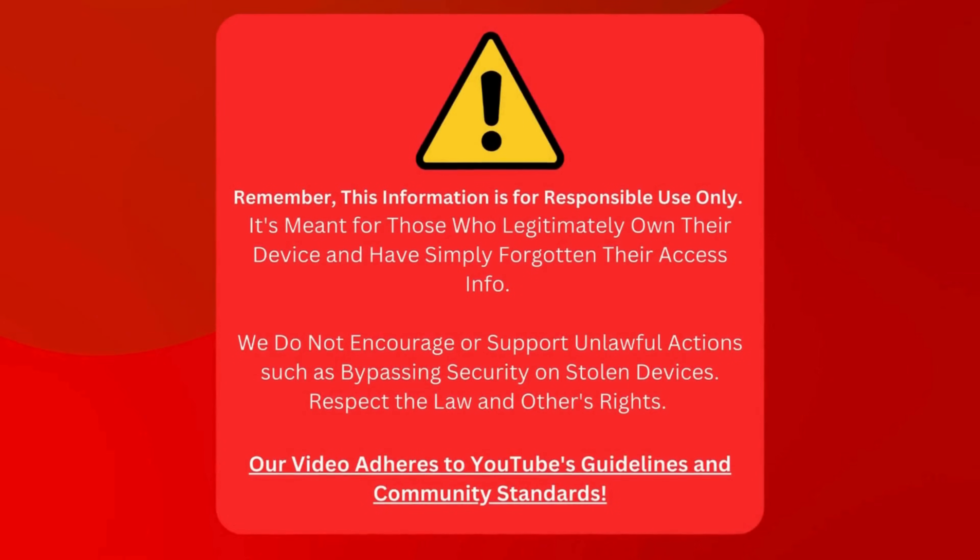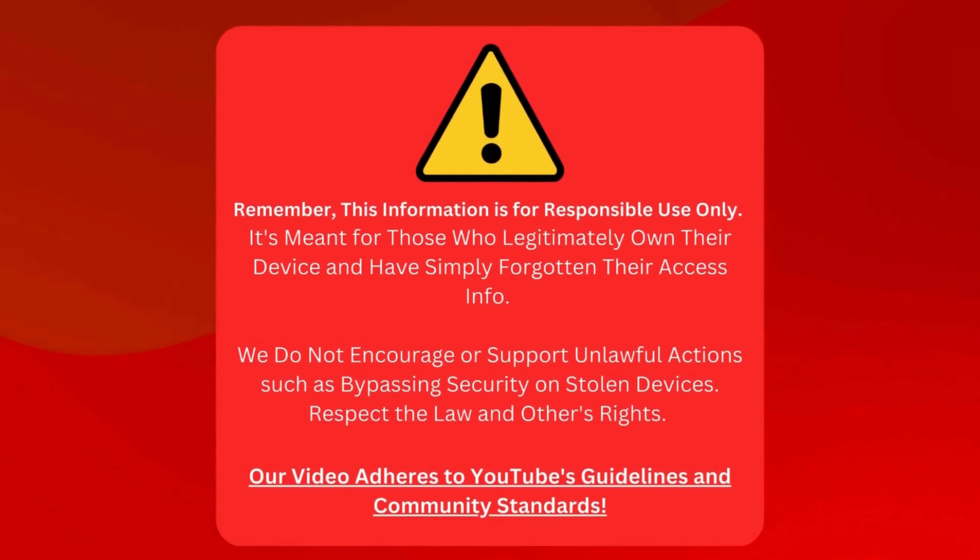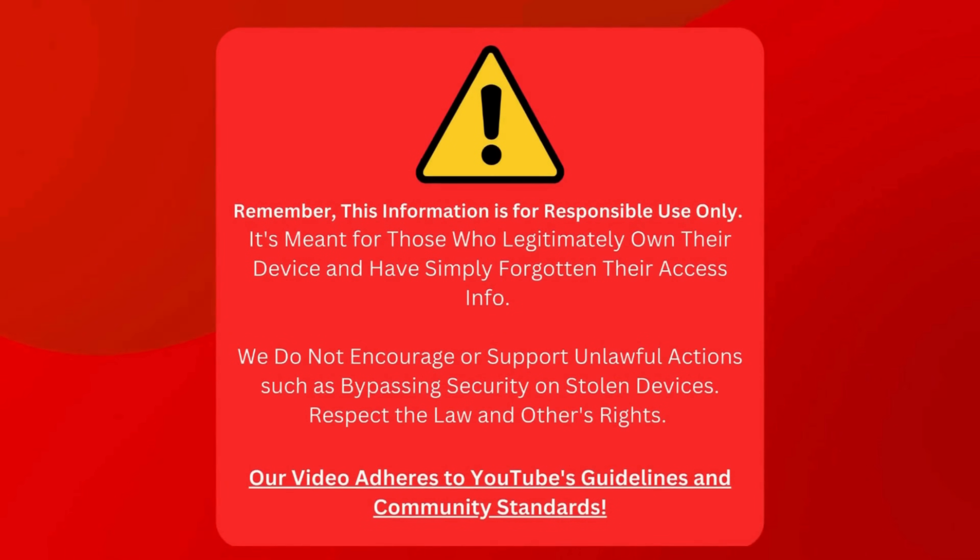This info is only for people who own their devices but can't remember their login details. We're not here to help anyone break the law or mess with stolen stuff. We're all about respecting rules and rights here. Everything in our video sticks to YouTube's community standards. Now that's clear, let's move on.